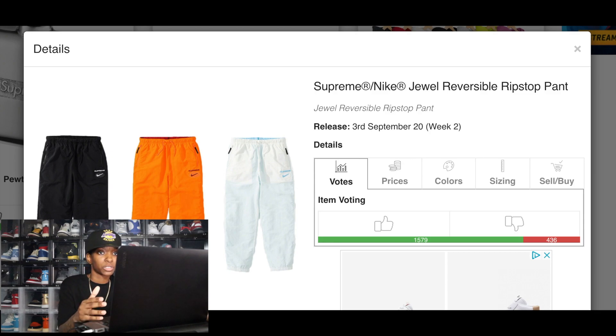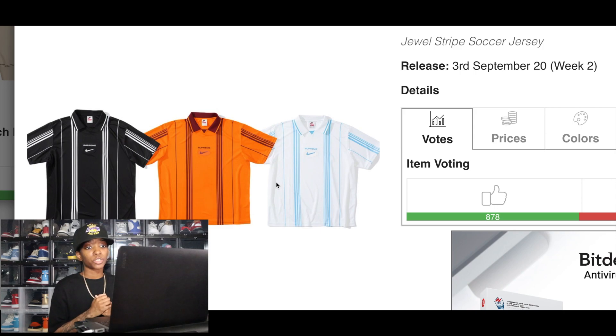The Jewel Stripe Soccer Jersey is a good option if you're not able to cop any of the more hyped items from the Supreme and Nike collab. The crew neck and shorts are what people want most, but if you can't get those, don't sideline yourself — you'll still be able to make some money rather than sitting out the week entirely. Any updates for this week's drop will be in the comments and description.